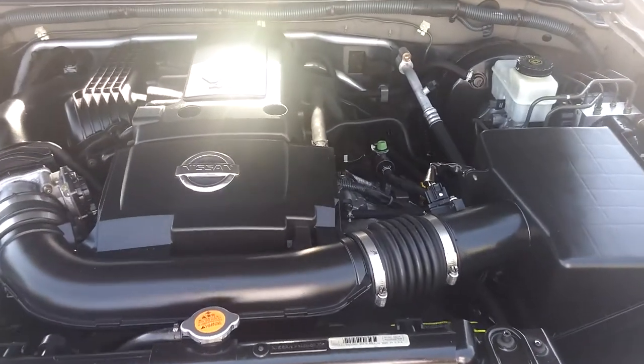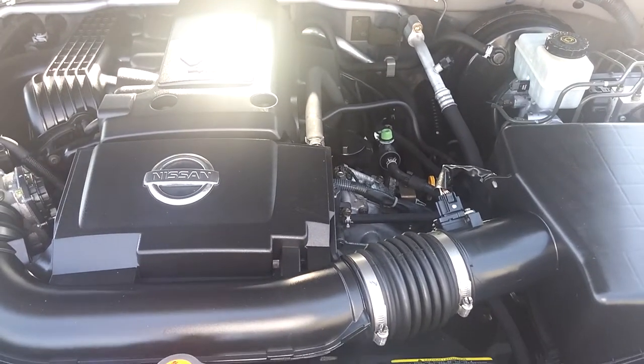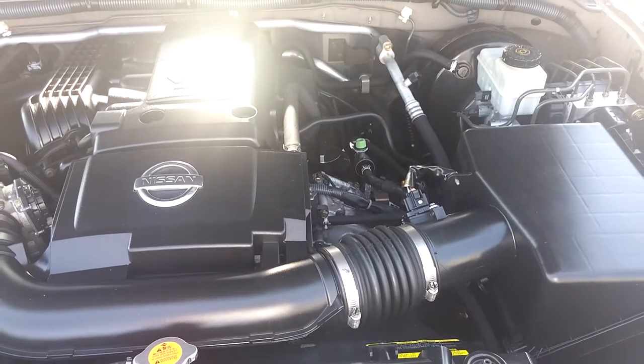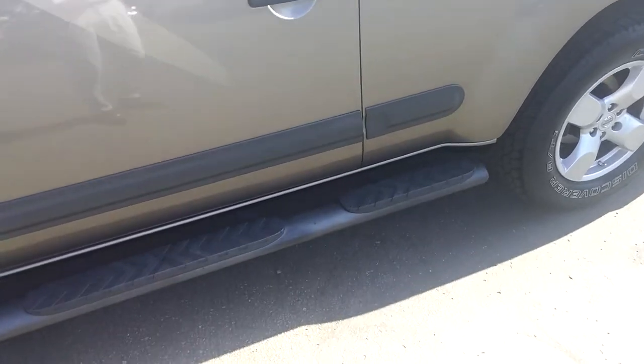The XTERRA is powered by a 4.0 V6 260 horsepower engine with a 5-speed automatic transmission. This is a very reliable engine. We have running boards, so let's get inside.